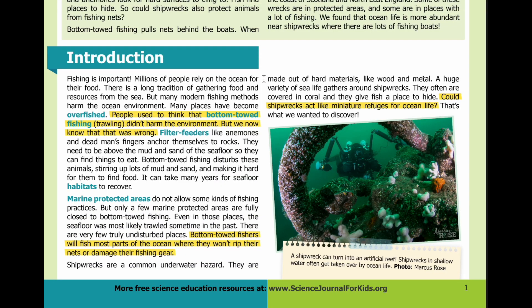Introduction. Fishing is important. Millions of people rely on the ocean for their food. There is a long tradition of gathering food and resources from the sea. But many modern fishing methods harm the ocean environment.